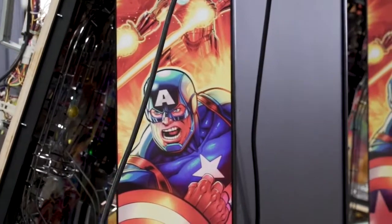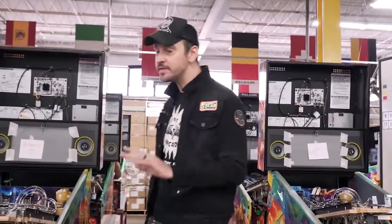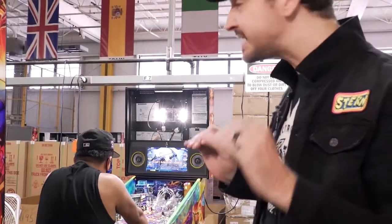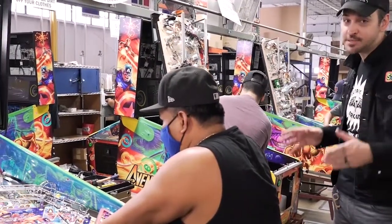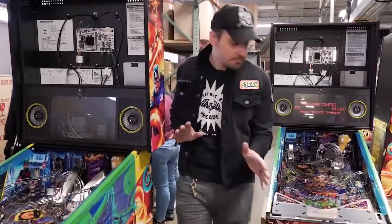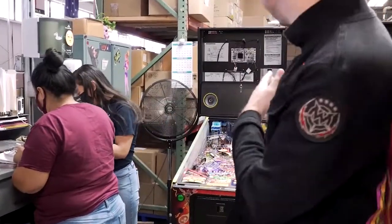Here we are, folks — final assembly. This is where the rubber hits the road. We are putting our play fields in the cabinets, and what's cool is we ship games all over the world. As you can see, these games are actually going to Australia. But before these are done, there's one final test — all the tests we did on the rotisseries are happening one more time. They're going through all the diagnostics, making sure all the switches are working, and actually playing it briefly to make sure everything is as it should be. This gentleman's job is literally to play pinball and make sure it's working the way it's supposed to. So this is final inspection — all these games are ready to go, getting one final look to make sure all the QC has been done and it's ready to pack.